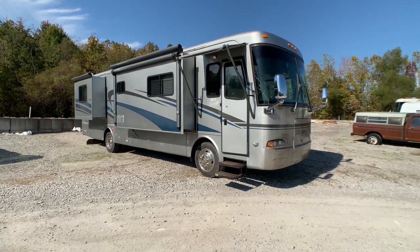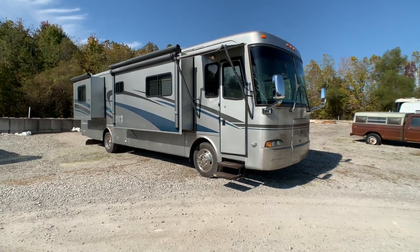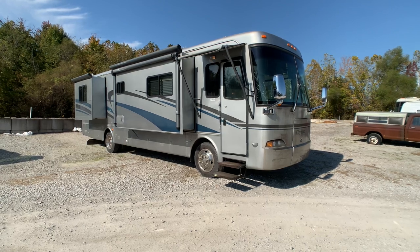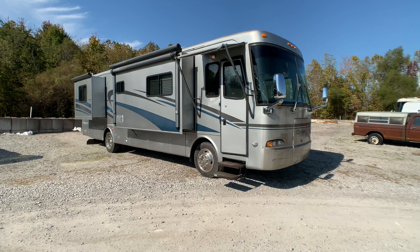Brian here with HelpSellMyRV.com out of Louisville, Kentucky, where all RVs are for sale by owner. I'm going to do a walk around on this 2005 Monaco Cayman 36 PDQ Quad Slide Turbo Diesel Motorhome.